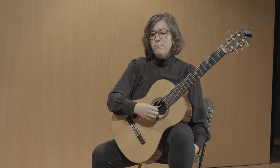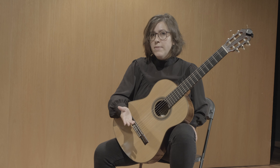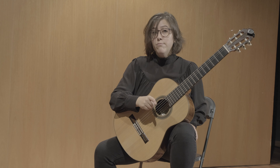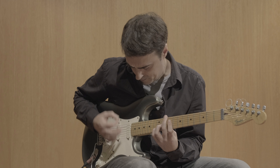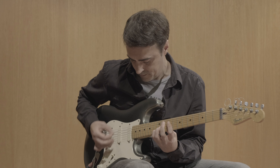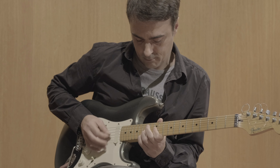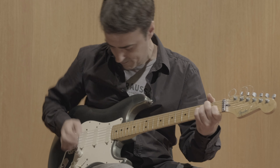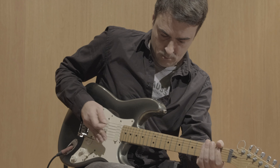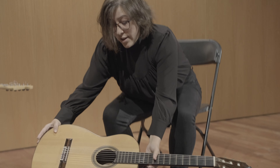Sabíeu que amb la guitarra espanyola podem tocar música d'altres instruments que són parells propers, però també de molts altres instruments que no són tan propers i fins i tot música per orquestrar? Sabíeu que l'electrònica també permet modificar el so de la guitarra de mil formes? Si voleu saber com funcionen els instruments de corda o us en voleu construir un, no us perdeu el nostre vídeo de la nostra fàbrica de fer per casa.